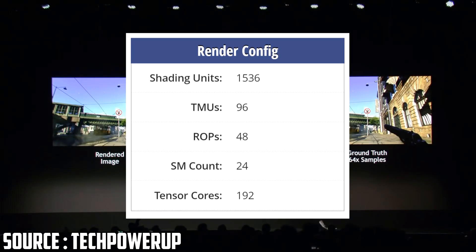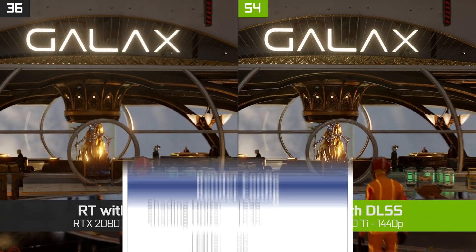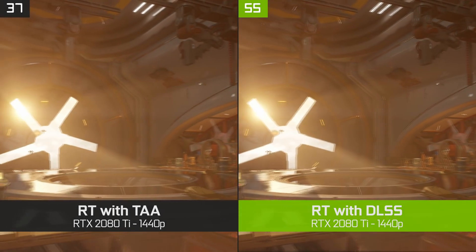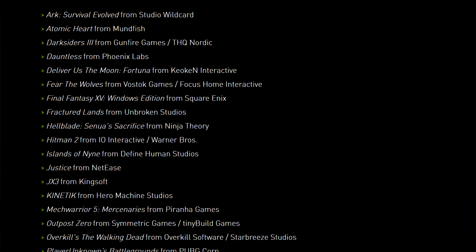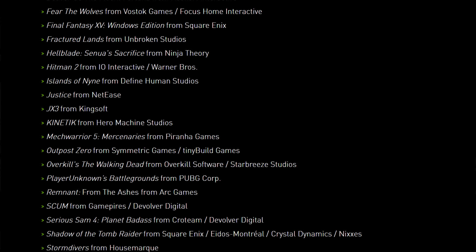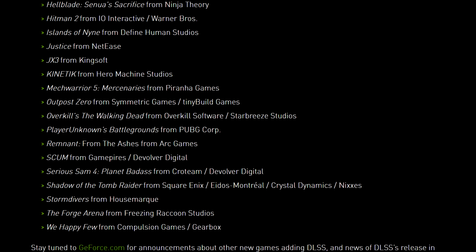Think about it — DLSS, just like ray tracing, is a brand new technology to gaming. But DLSS is also something that improves performance instead of hurting it, and is a lot more likely to make it into games. So far, 25 games are slated to include the technology. So by including tensor cores, and by proxy DLSS, they could be the king in any game that supports it, whether it's a 1660 Ti or a GTX 1650.